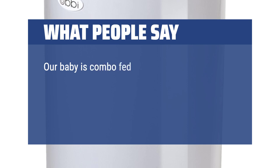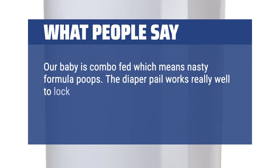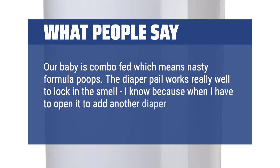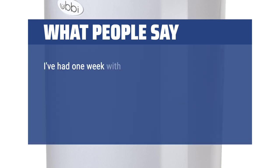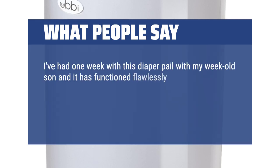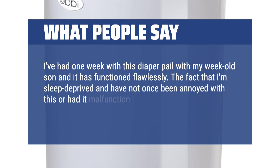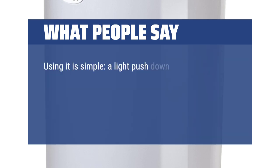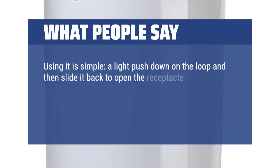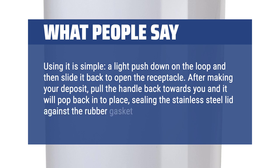Our baby is combo-fed which means nasty formula poops. The diaper pail works really well to lock in the smell — I know because when I open it to add another diaper I get a quick whiff, and oh boy. I've had one week with this diaper pail with my week-old son and it has functioned flawlessly. The fact that I'm sleep deprived and haven't once been annoyed with it should be evidence enough that its design is great. Using it is simple: a light push down on the loop, then slide it back to open the receptacle. After making your deposit, pull the handle back towards you and it will pop back into place, sealing the stainless steel lid against the rubber gasket.